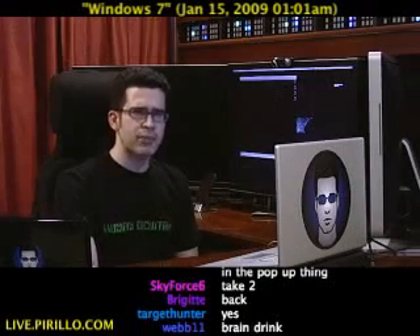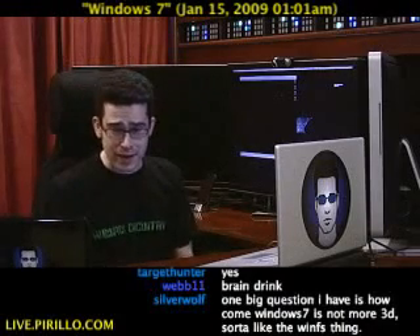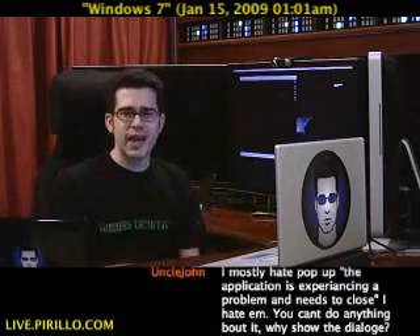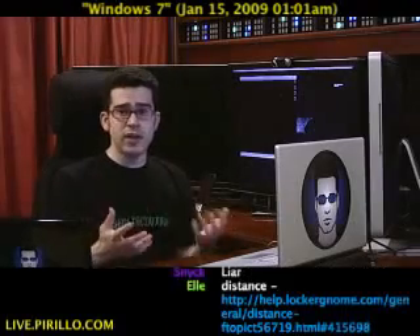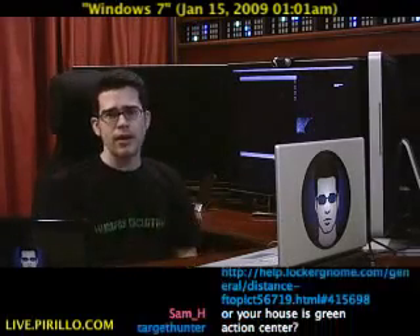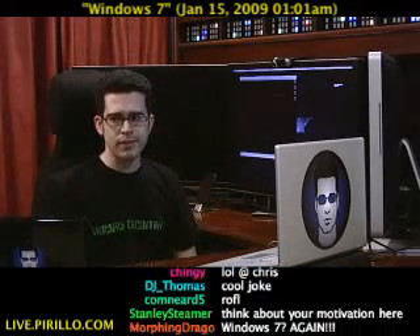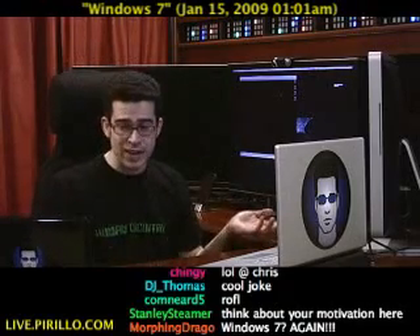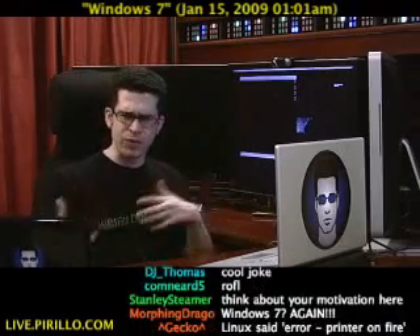There are times when your operating system needs to tell you something. Maybe there's an update available, maybe there's some spyware definitions that need to be updated, maybe you haven't scanned your computer recently, maybe there's something else that's going on that you may not realize is going on.